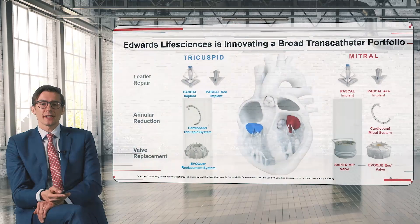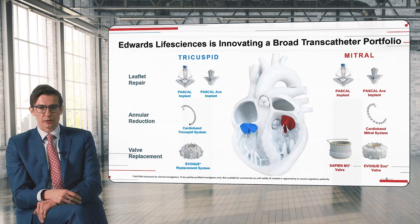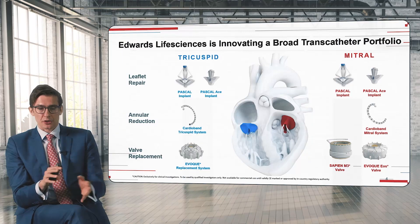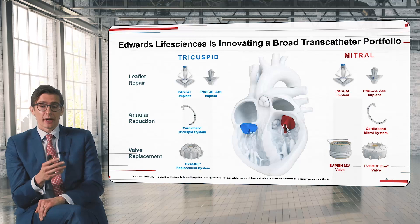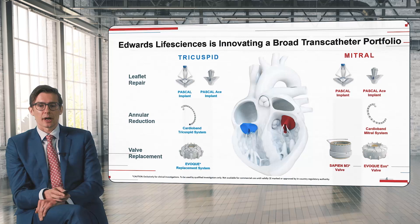First, let me give you a short introduction into the overall topic. Edwards Life Science has a broad transcatheter portfolio to treat both tricuspid and mitral regurgitation. This includes leaflet technologies but also annular reduction devices. These two approaches are already part of clinical routine and have CE mark approval. And then the future valve replacement technologies — very thrilling, with exciting early results, but still devices which are under investigation.